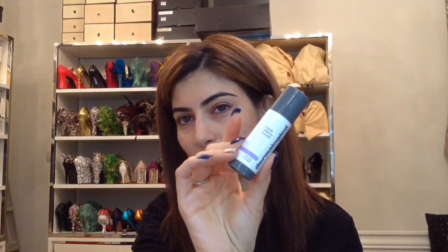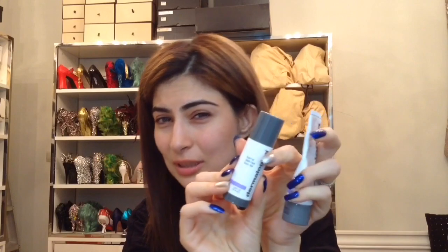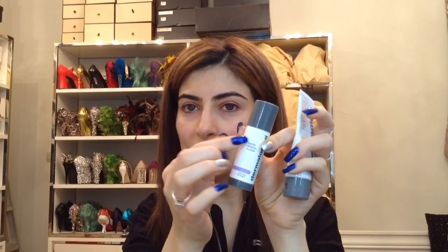Then what I do is I use the Barrier Defense Booster over it, on top of it. Or sometimes I add two drops of this while I'm applying the gel — I just mix two drops into it. What this does is it gives you that beautiful shine, and at the same time it feels like food for your skin. When you're applying it, you feel like you're feeding your skin.